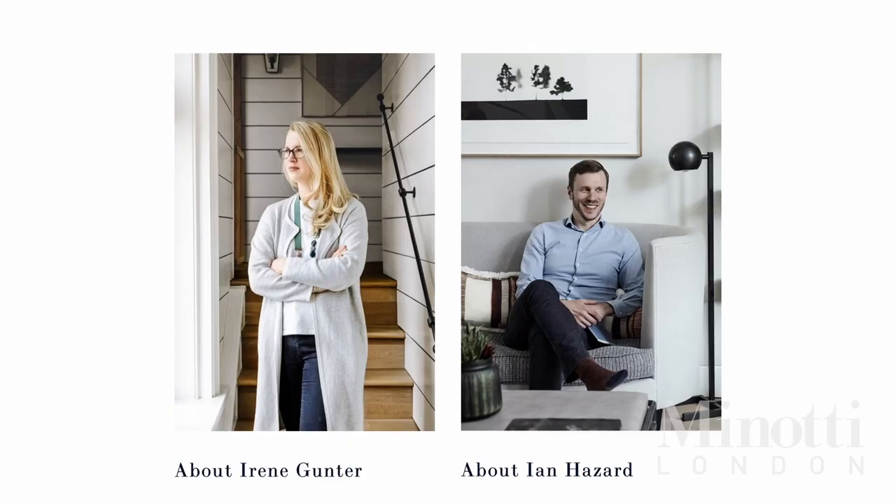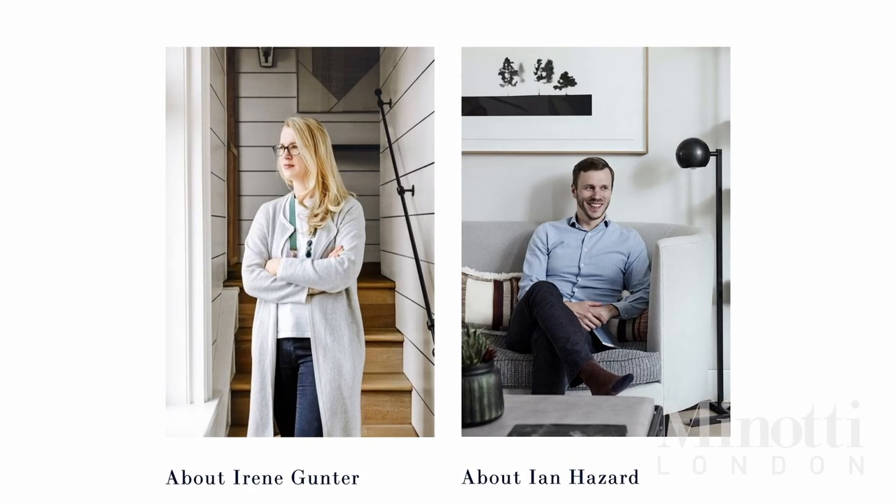Hi, I'm Anke Summerhill, and this week for our Minotti sofa chat we have the lovely Irene from Gunter & Co with us. Irene started her design studio about six years ago — almost seven, she says. She's been using our furniture nearly from the beginning, and started the business with her husband Ian, who she brought in about three years ago when things were more settled. So it's become a family business, a bit like Minotti London.